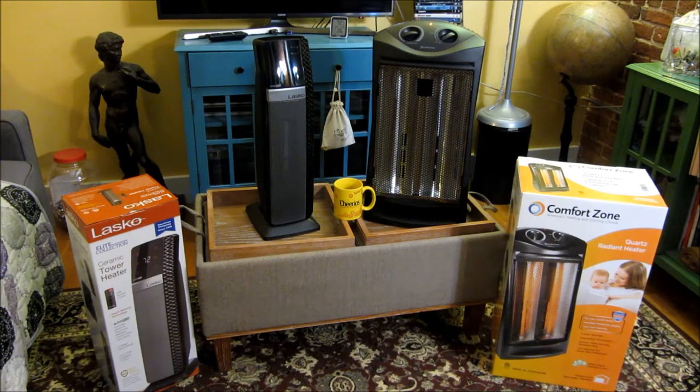What I have in front of you are two different heaters. The one on the left is the Lasko Tower Ceramic Heater, and the one on the right is the Comfort Zone Quartz Radiant Heater. One is the clear winner, which is actually the ceramic heater, and I'll go through the reasons why.